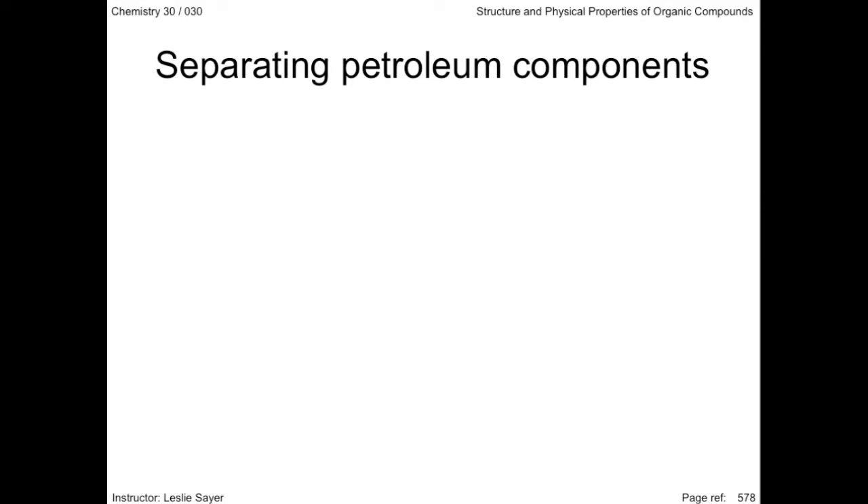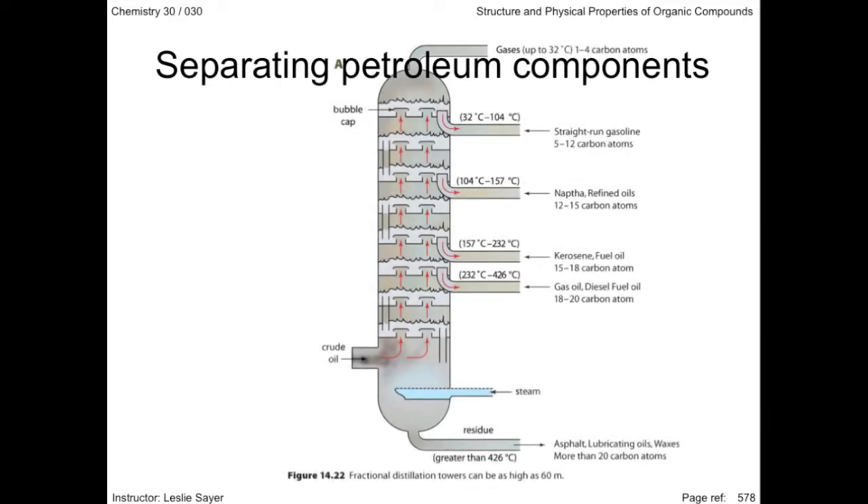Half of an oil refinery's operating cost is in fractional distillation — the process of separating petroleum into its hydrocarbon components by cycles of heating, evaporating, cooling, and condensing. Large fractionating towers heat the petroleum to high temperatures. The boiling points and densities of the hydrocarbons increase with the size of the molecules.